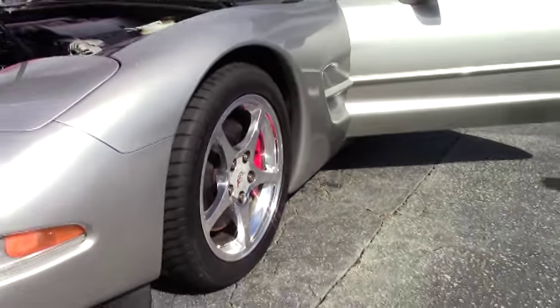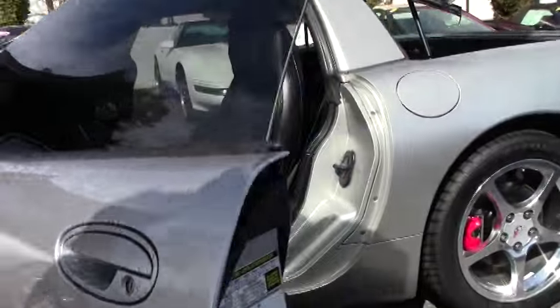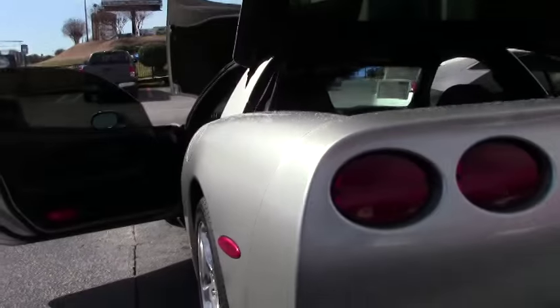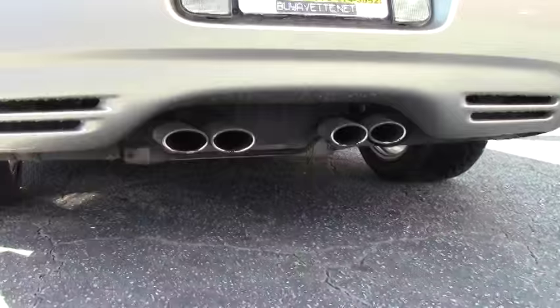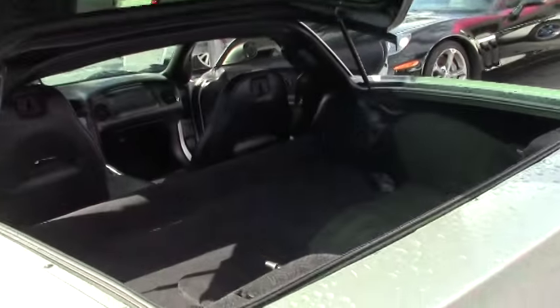Beautiful chrome wheels. Somebody has decided to paint the calipers red to make the car stand out. With the ebony interior, carpeting is in very good shape. Our seats and bolsters are in very good shape as well.